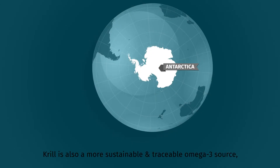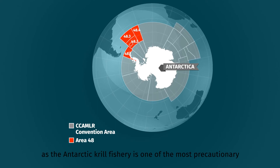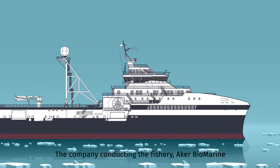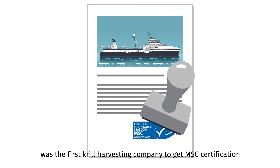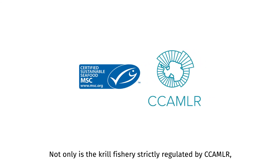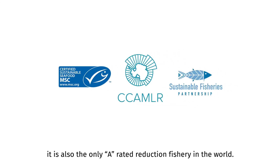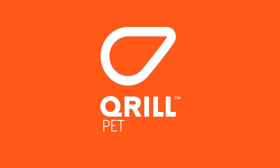Krill is also a more sustainable and traceable omega-3 source, as the Antarctic krill fishery is one of the most precautionary and best-performing fisheries in the world. The company conducting the fishery, Aker Biomarine, was the first krill harvesting company to get MSC certification due to its high standard fishing operations and sustainable practices. Not only is the krill fishery strictly regulated by CCAMLR, it is also the only A-rated reduction fishery in the world.